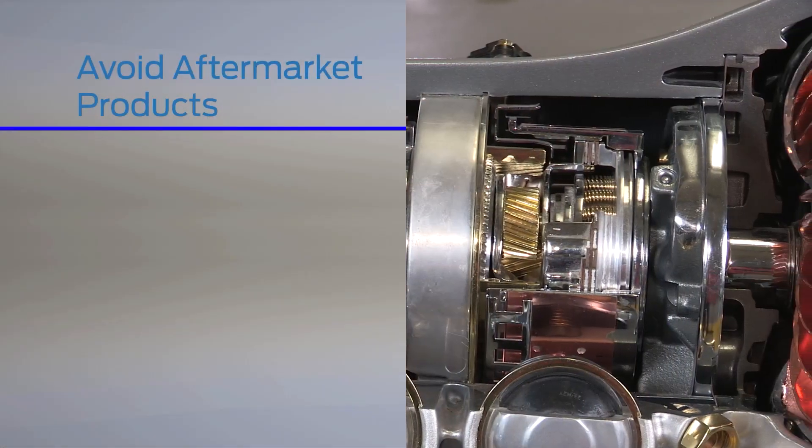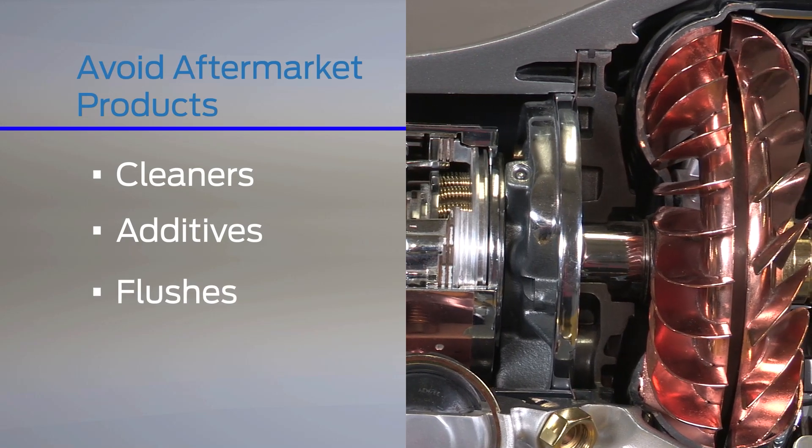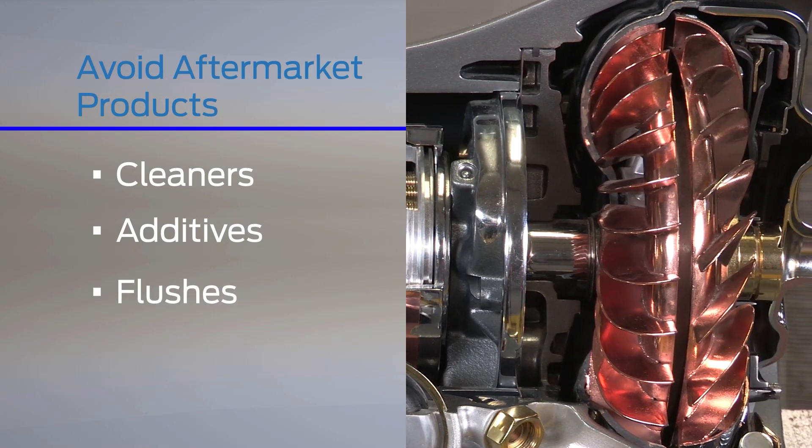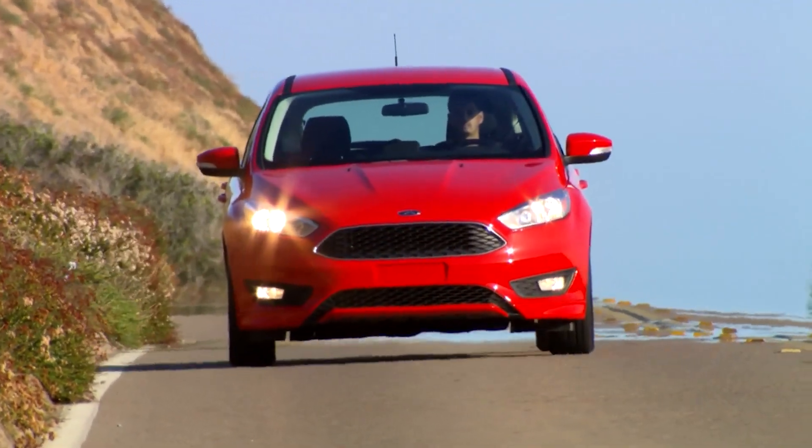Avoid aftermarket products such as cleaners, additives, and services such as transmission flushes. They could change the chemical composition of your transmission fluid, causing problems and potentially affecting your warranty.